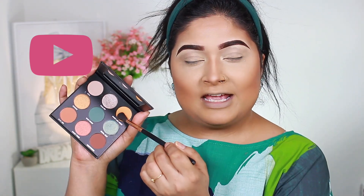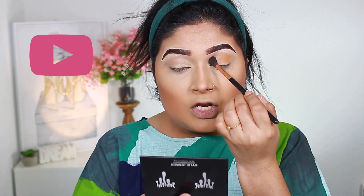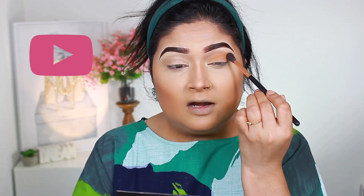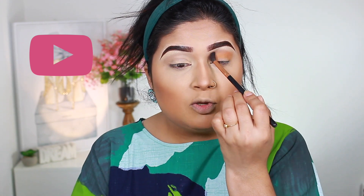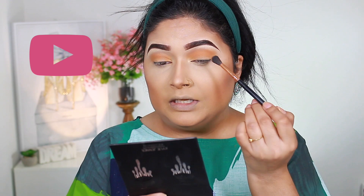For my eyeshadow base I'm going to use the LA Girl Pro Concealer in Creamy Beige. Lately I've been applying this a lot as my eyeshadow base, mainly because it has a little brush. I'm going to use my Kylie Cosmetics palette and start with Sweet Like Honey, a very nice neutral color, placing it into my crease without setting the base first, then blending it out slowly and bringing it slightly towards my nose.